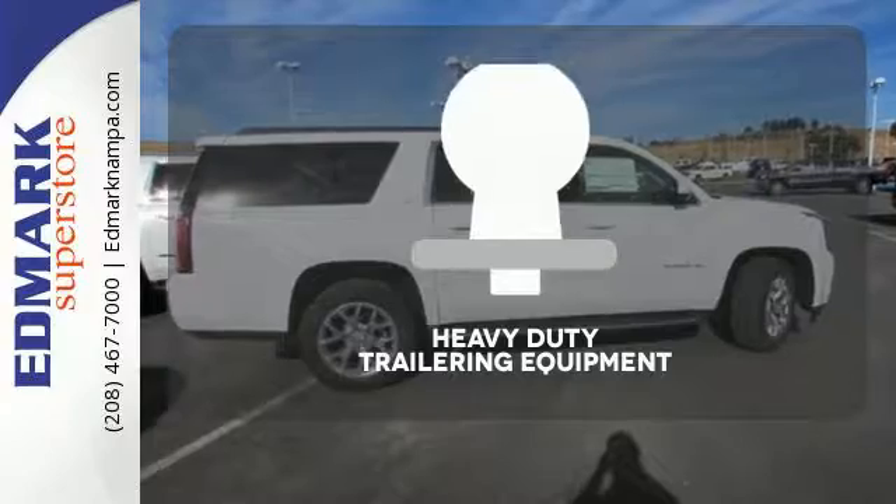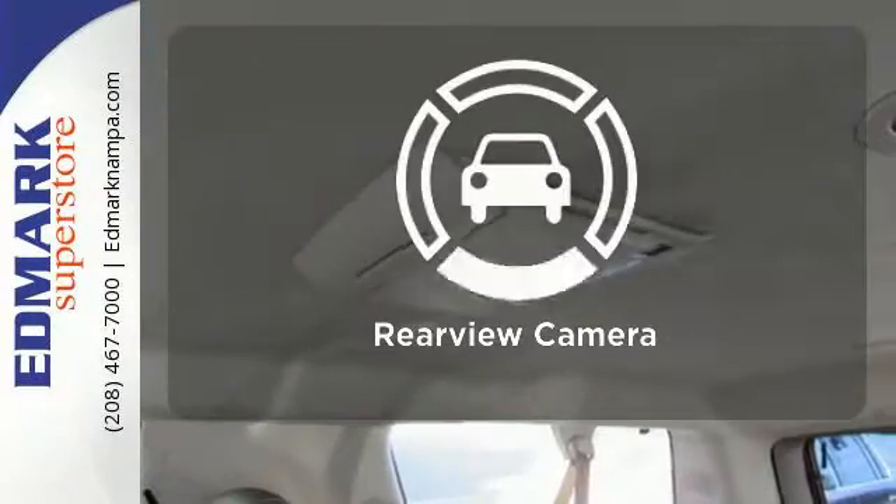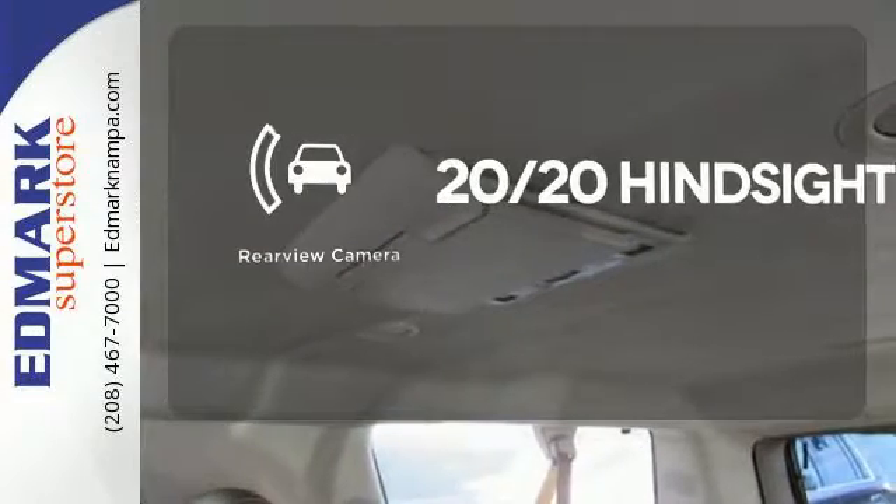The heavy-duty trailering equipment is perfect for those who work hard and play hard. See objects previously out of sight with the rear view camera.